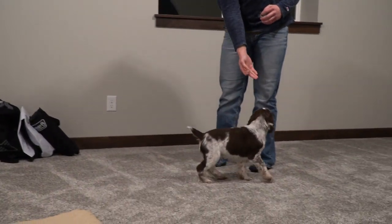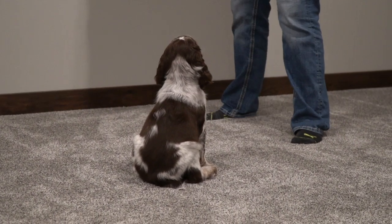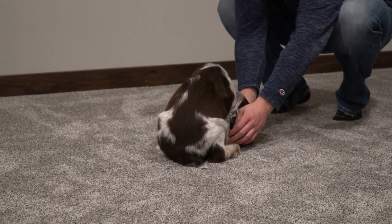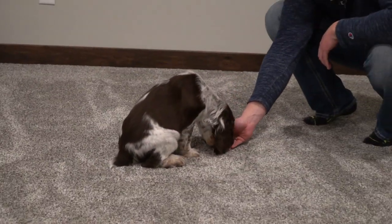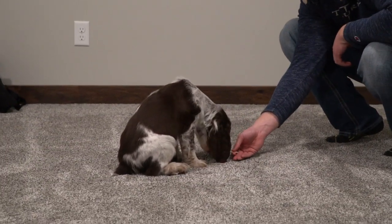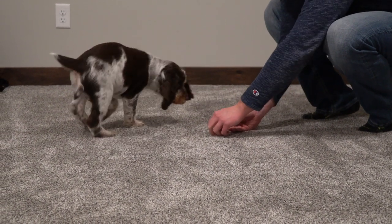Good boy. Can you do down? Probably not. Down, down, down. I'm gonna help him — he's not good with down. Down. Come on. Down. You're almost there. Down. Nope.